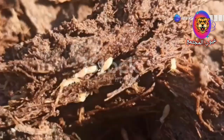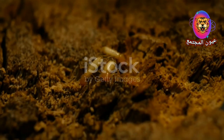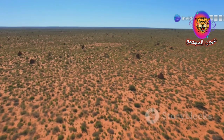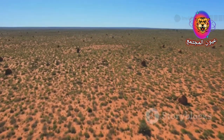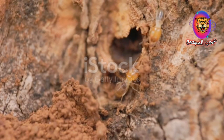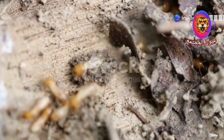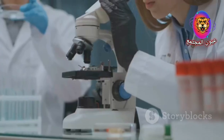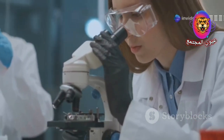The use of termites in diamond exploration is a relatively new development, but it has the potential to revolutionize the industry. Termites offer a cost-effective and environmentally friendly alternative to traditional exploration methods, which can be expensive and invasive. Research is ongoing to further understand the relationship between termites and diamonds. Scientists are studying the termites' behaviour, their sensitivity to specific minerals and the characteristics of the mounds they build in diamond-rich areas. This knowledge will help refine exploration techniques and increase the success rate of finding these hidden treasures.